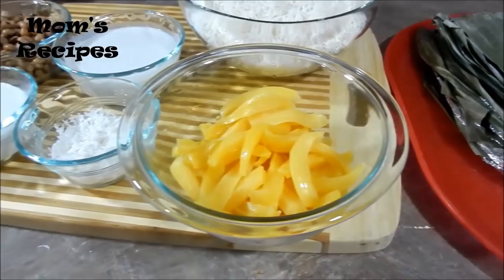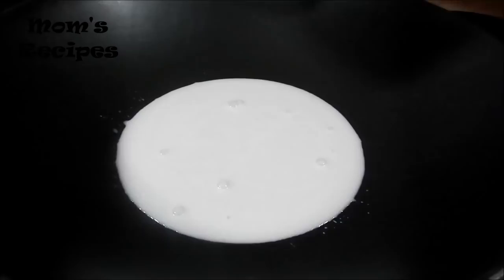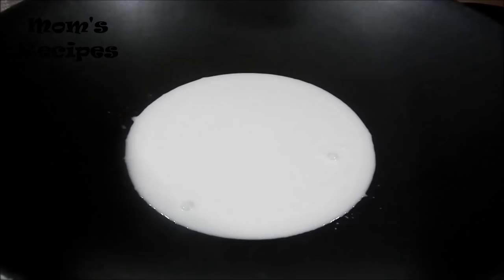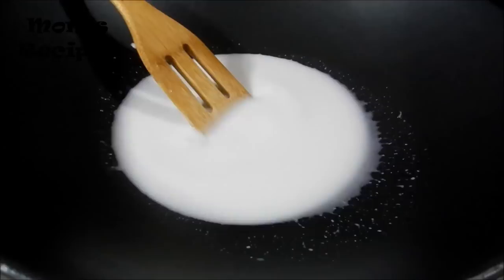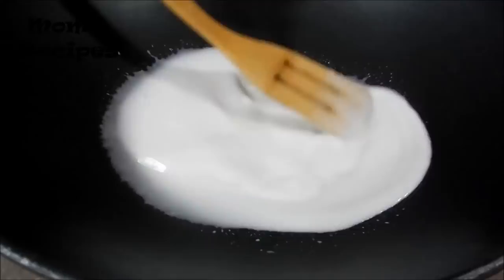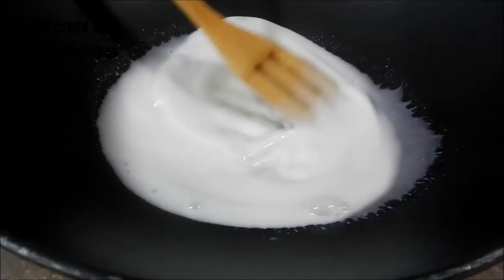Now let's start to cook it. This is coconut milk — bring it to the boil. First, you need to cook it a little bit. It's not fully cooked, just about 20% cooked before you wrap it in the banana leaf and steam.